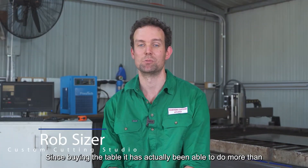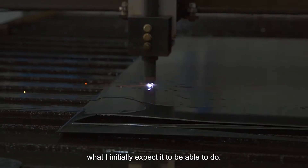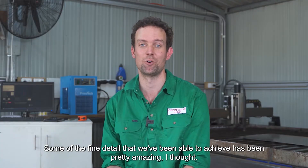Since buying the table, it has actually been able to do more than what I initially expected it to be able to do. Some of the fine details that we've been able to achieve have been pretty amazing, I thought.